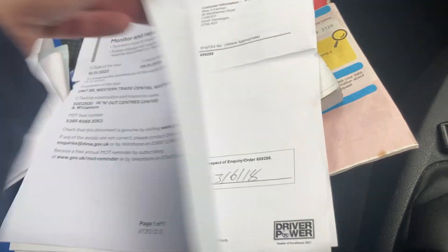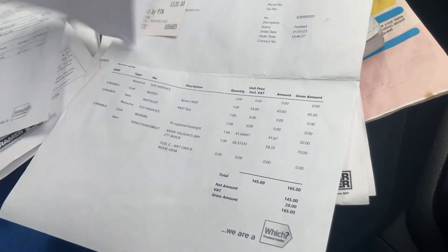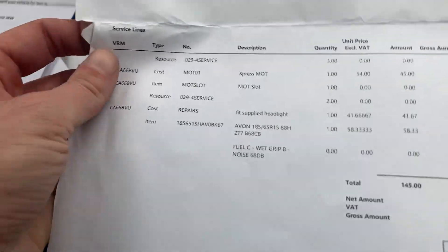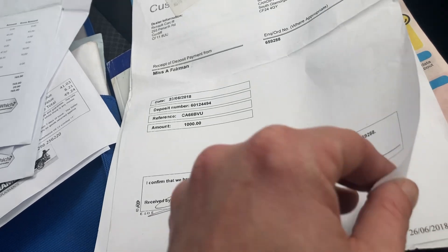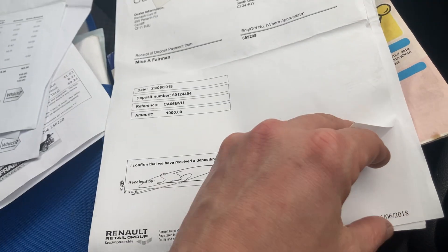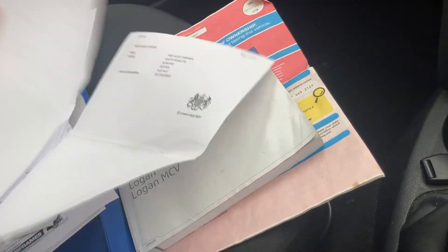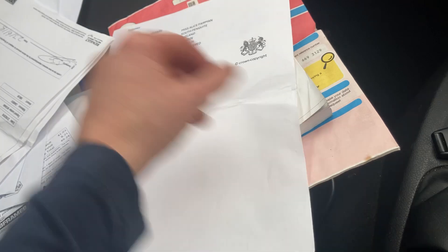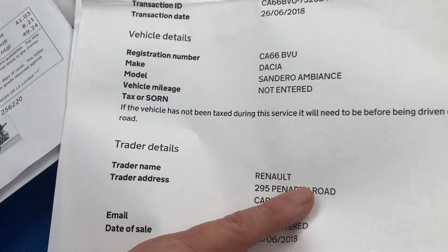The MOT runs to January next year, which I know is creeping up on us. There's other stuff here for servicing that's been invoiced. Insurance on these — I'm sure there's something like group five insurance — so the size of the car, they aren't expensive to insure at all, which is obviously quite a good selling point. It came in at Cardiff Renault, so that's where I bought it from.